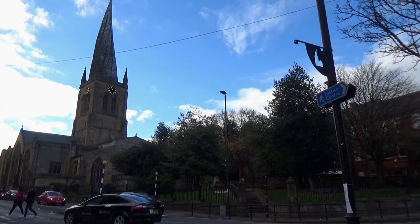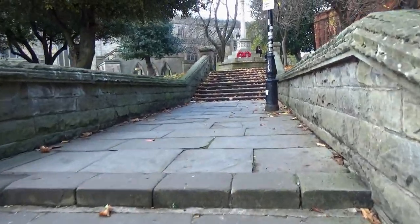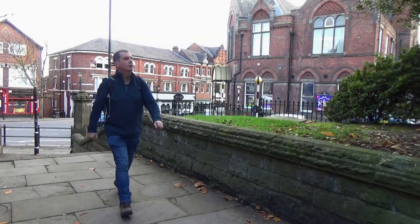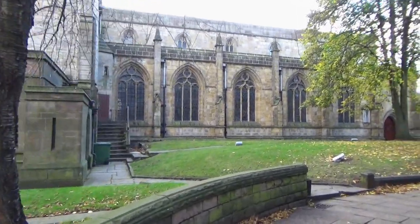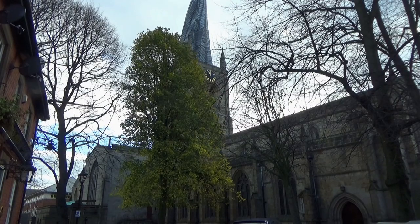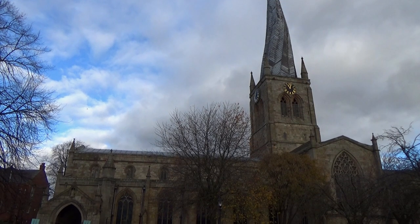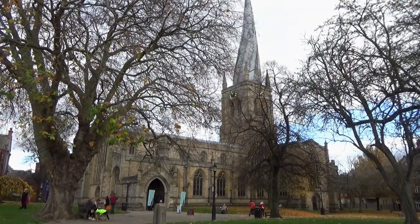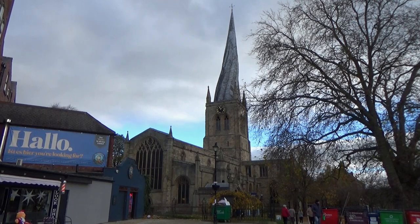Here is the bit I've been particularly looking forward to today. I'm going to visit the church — or should I say, the Crooked Spire. Chesterfield's main landmark is the Church of St Mary and All Saints. Its most recognisable part, of course, is the Crooked Spire, constructed in 1362.